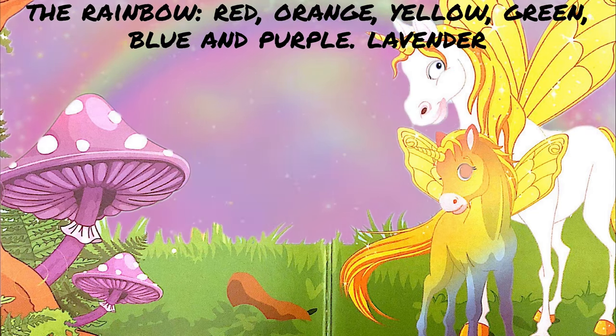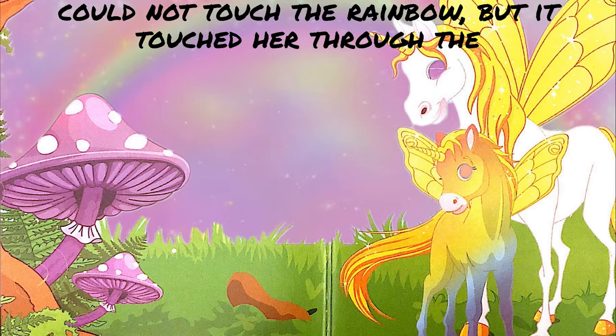Red, orange, yellow, green, blue, and purple. Lavender could not touch the rainbow, but it touched her through the water.